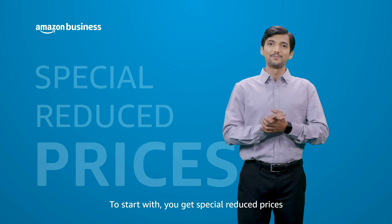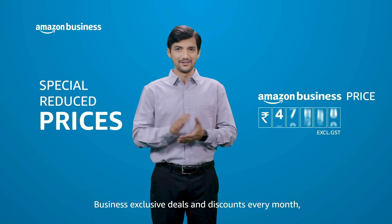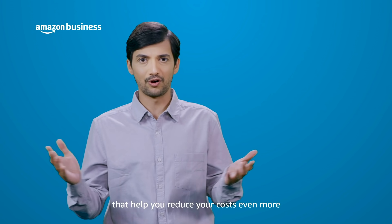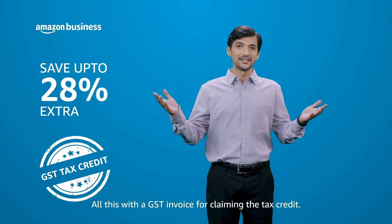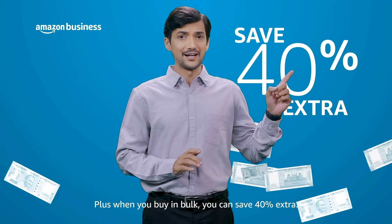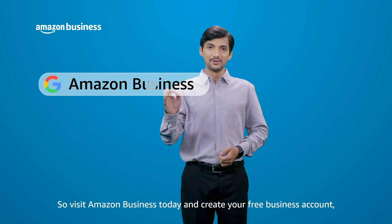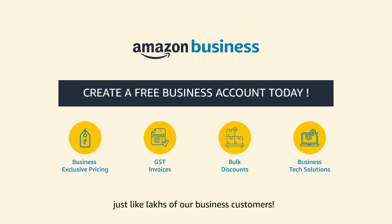To start with, you get special reduced prices and business-exclusive deals and discounts every month that help you reduce your costs even more. All this with a GST invoice for claiming the tax credit. Plus, when you buy in bulk, you can save 40% extra. So visit Amazon Business today and create your free business account just like lakhs of our business customers.